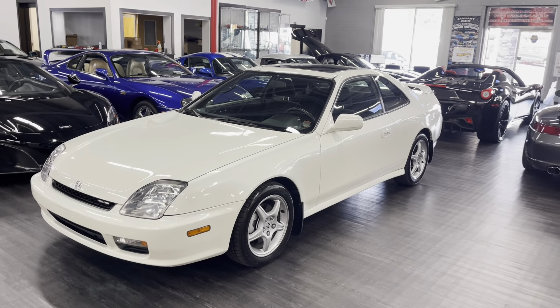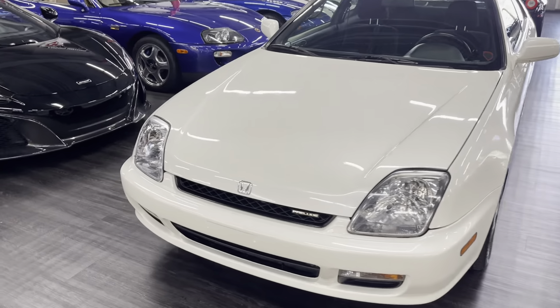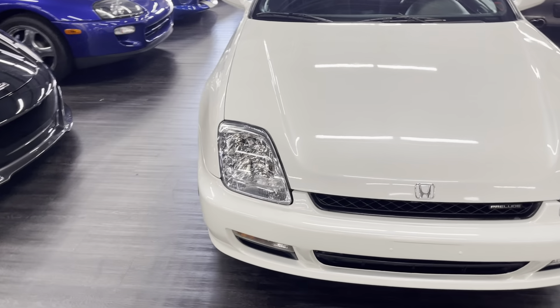Here's our beautiful 2000 Honda Prelude down here in our showroom. It's about to get its full photo shoot. I'm going to give you a nice, really detailed video walkaround of this beauty.